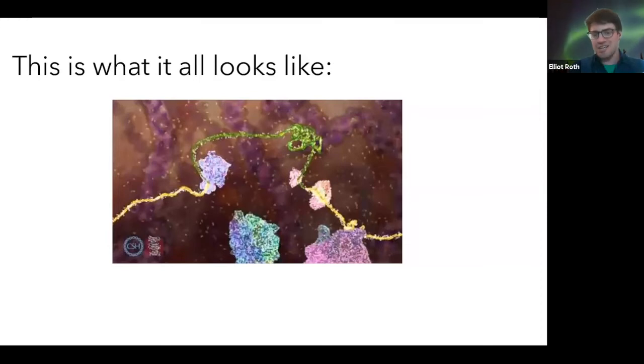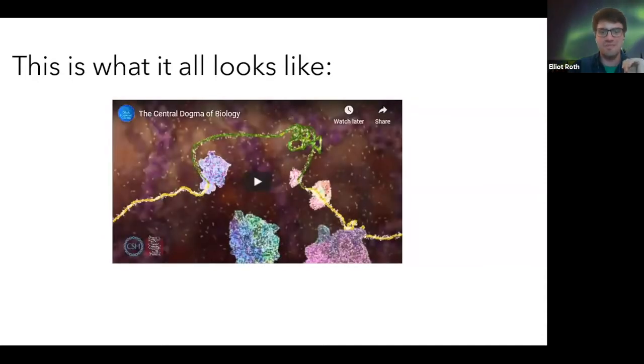This is a short informational video — it's probably about three minutes long, so I'm going to gloss over this, but it covers the actual physical mechanics of how that all looks. I geek out so much about this; I really love this kind of stuff. You can check it out later — just look up the central dogma of biology on YouTube.